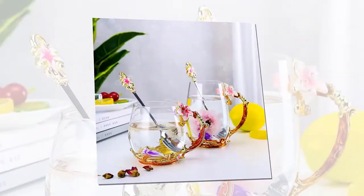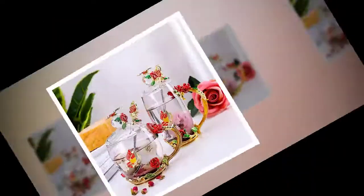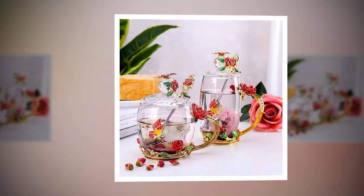Hand painted butterfly and rose enamel handles. The magnificently detailed enamel handle is hand painted by artisans in order to add a touch of elegance, style and fairy tale magic to your every sip. But it can't be used in the microwave.